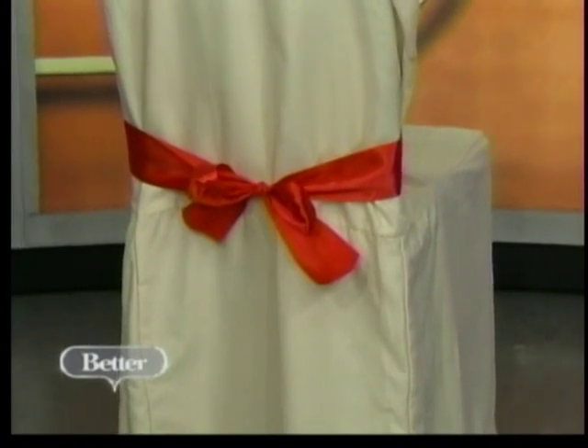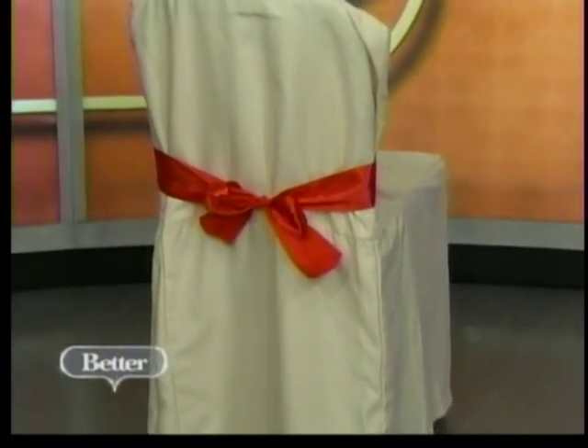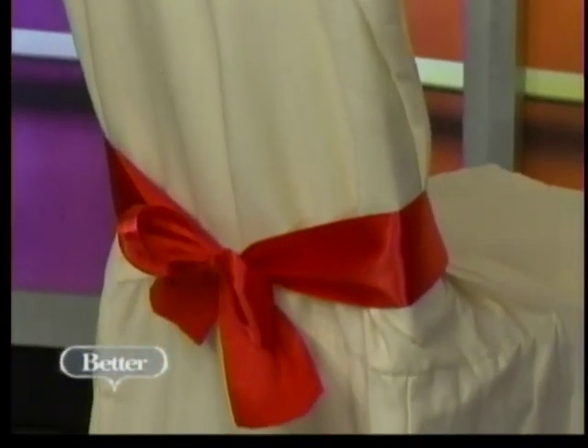Another thing you can do to create extra seating: everybody's got their card table chairs and folding chairs they bring out of storage for the holidays, and they always look like an eyesore. Use chair covers — you can get them at Target, Walmart, or Sears for about $10 or $15. Dress them up with a festive ribbon. You can use them the rest of the year at birthday parties or weddings, and your chairs won't look like an eyesore anymore. No one's going to realize it's even a folding chair.